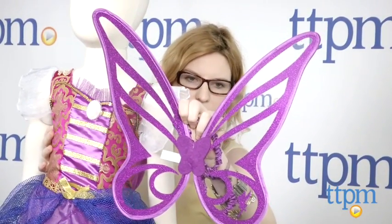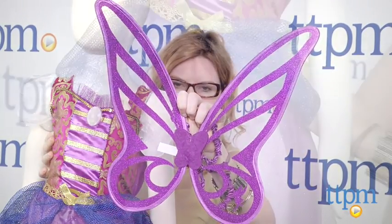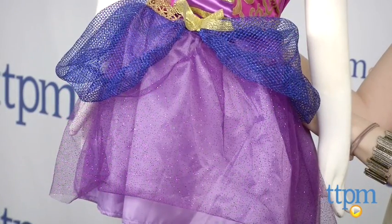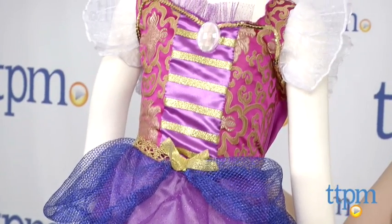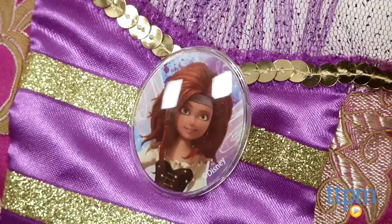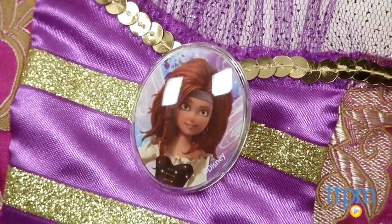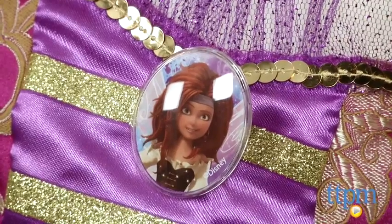Fans of the new movie can dress up like the Pirate Fairy Zarina in the Pixie Pirate Dress. The pull-on dress features a sparkly purple and netted blue overlay, sheer short sleeves, and a fancy purple and golden sequined and embroidered top. While the dress doesn't look anything like Zarina's main outfit in the film, it does feature a sewn-on brooch featuring the character.